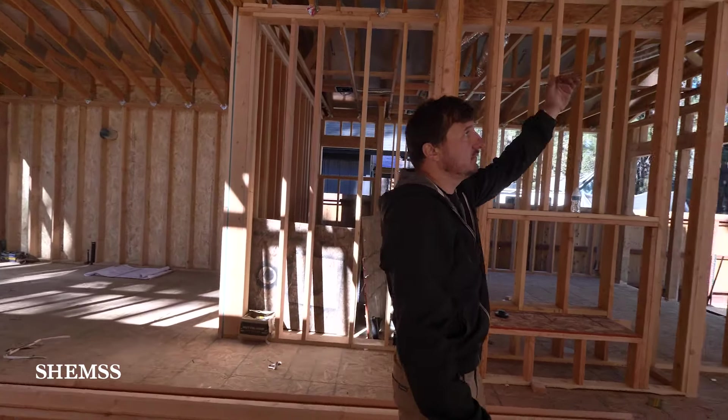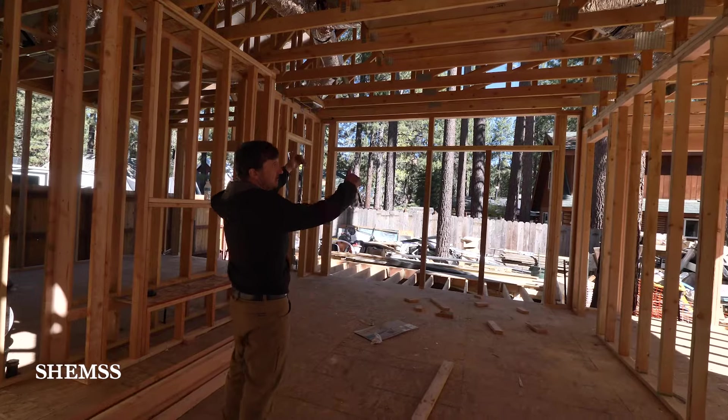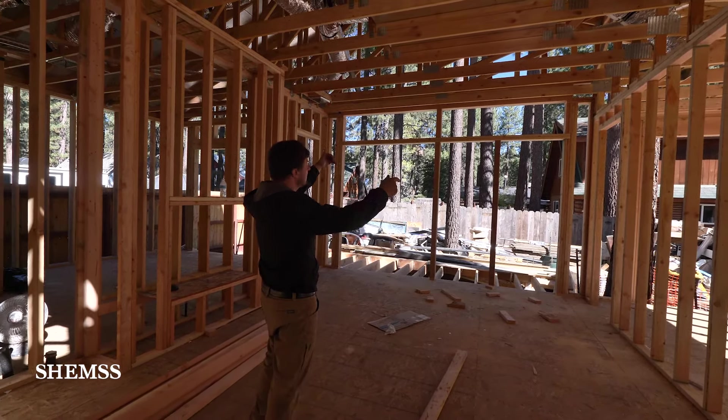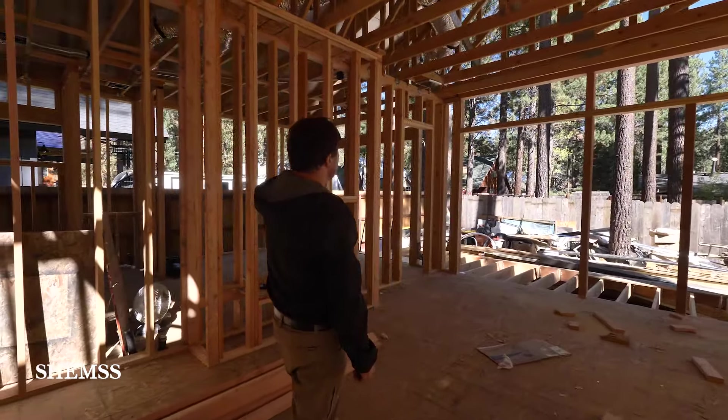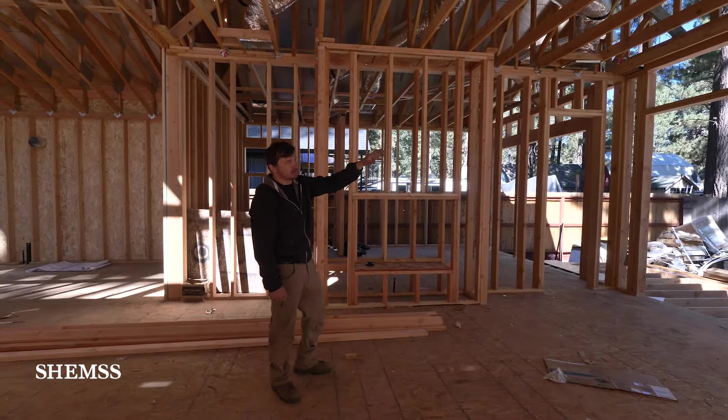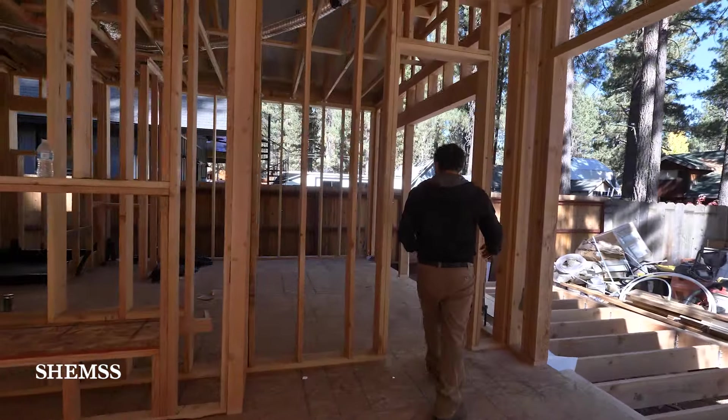At the back of the house we have a 10-foot ceiling high, and in the bedroom we have a 9-foot ceiling. At the master suite we have a 10-foot ceiling high. And here we have a sliding door and four windows. The master suite — two. So in this area there will be a glass wall with a glass door.